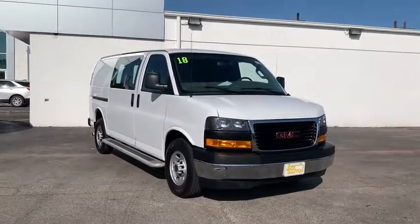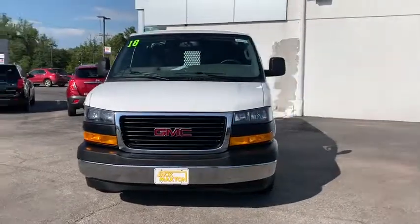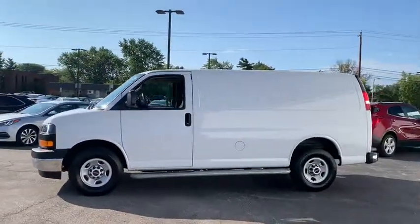We are pleased to show you the 2018 GMC Savannah Cargo. The GMC Savannah — all the cargo you can carry, a price you can afford. This vehicle has less than 25,000 miles.